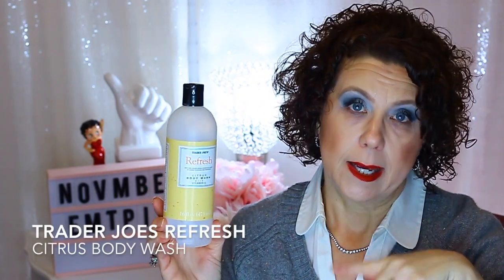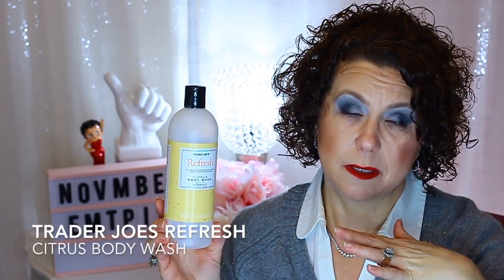I also have this one from Trader Joe's — the Refresh Citrus Body Wash with Vitamin C. At first I liked it, but the more I used it, the more I didn't. I got tired of it really quickly, so I'm glad it was just a small container. Toward the end it started to really irritate my arms — maybe the fragrance was more concentrated at the bottom. I won't repurchase it.